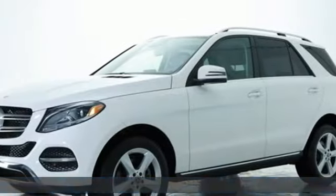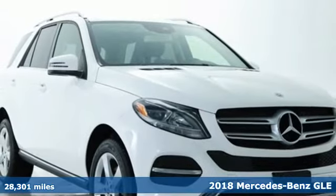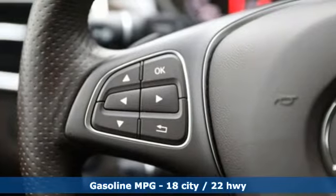Here's a certified 2018 Mercedes-Benz GLE — the dictionary definition of a premium SUV. In it you'll get lasting luxury and constant capability.